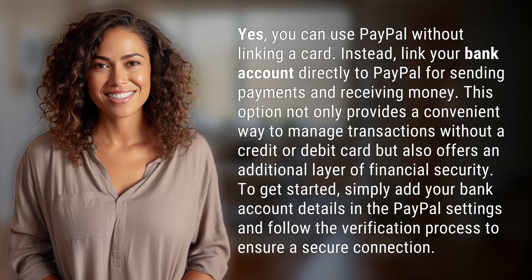It also offers an additional layer of financial security. To get started, simply add your bank account details in the PayPal settings and follow the verification process to ensure a secure connection. Another mystery solved, but many more await.